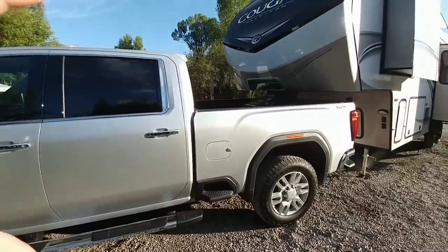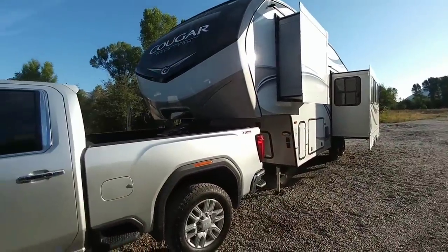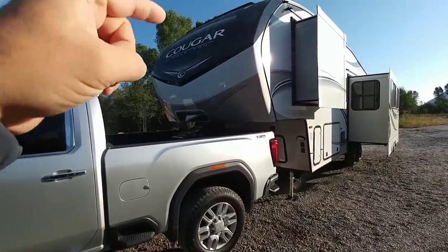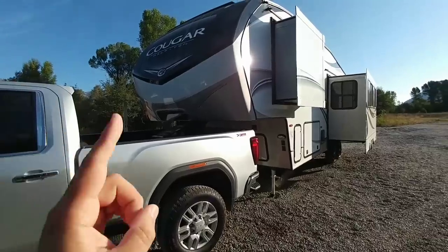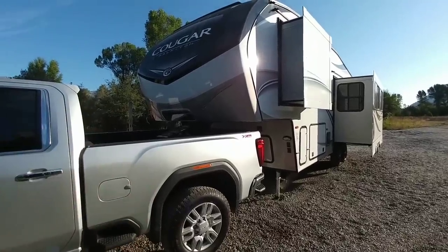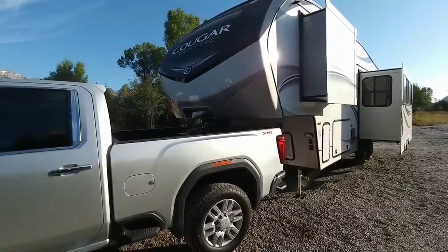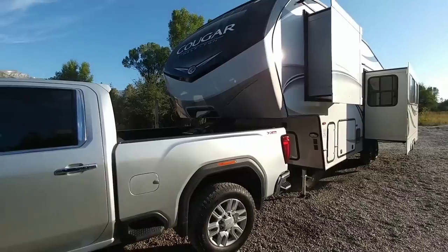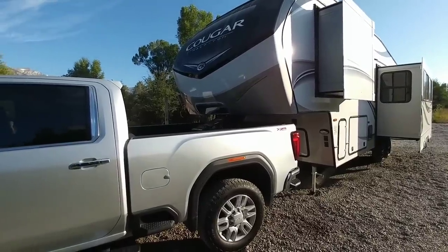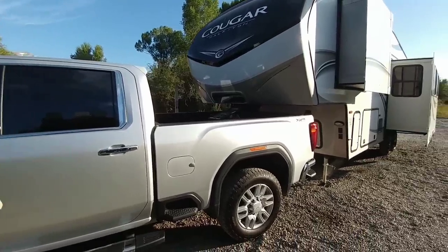This three-quarter ton truck has a tremendous amount of tow capacity and can easily tow the weight. The key thing to focus on is how much weight is being transferred from the front of the fifth wheel to the bed of the truck — in this setup, between 2,000 and 2,500 pounds. If you can get it closer to 20 percent at gross vehicle weight, you'll be in really good shape, leaving you about 775 pounds of cargo capacity for people and passengers.